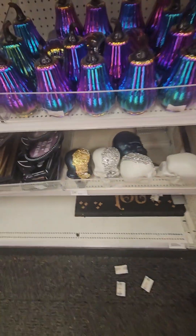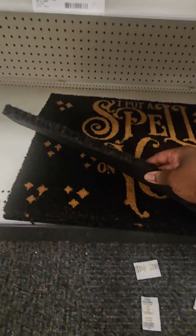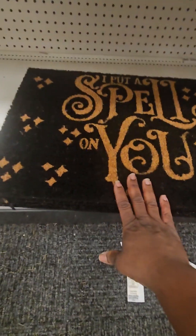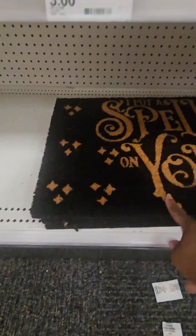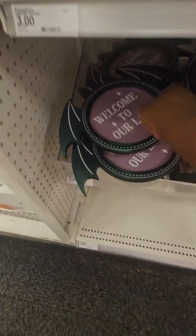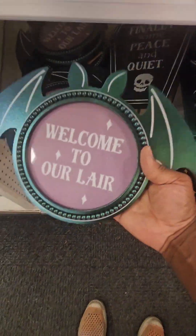Right below that, they have some really cool rugs — really thick with a great non-stick backing. The doormat says 'I Put a Spell on You' — I'm sure there were more but these are the only ones I see. Only five dollars. Right next to those for five dollars, they have amazing picture frames in thick, quality wood: 'Welcome to Our Lair,' and you can put the family photo in there.